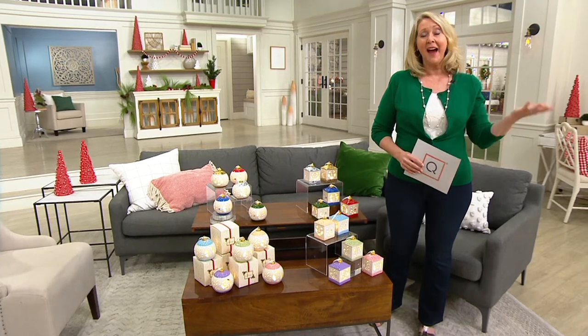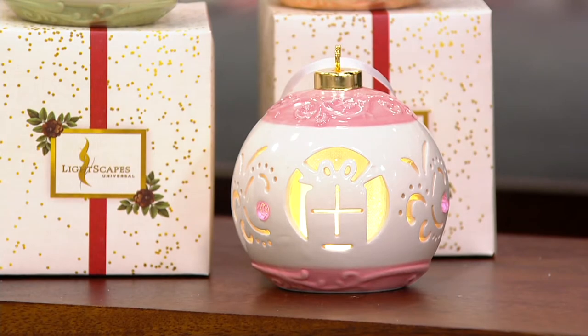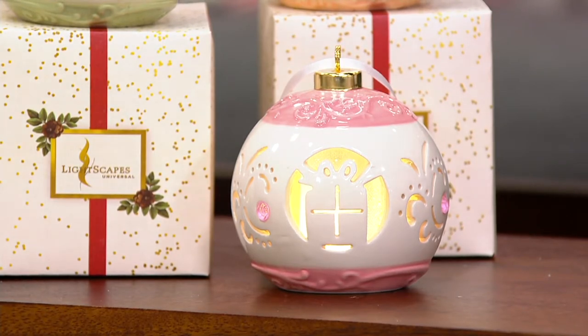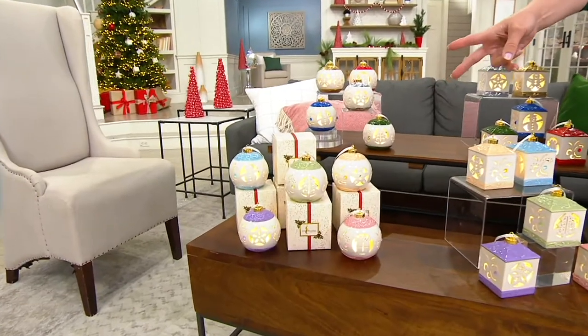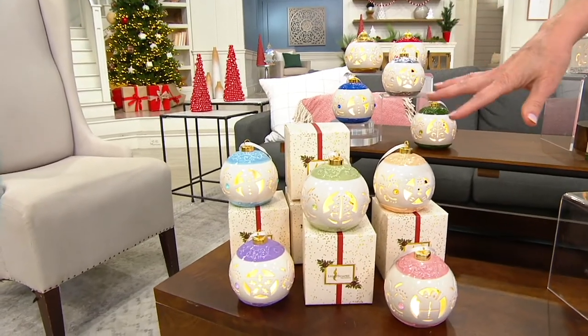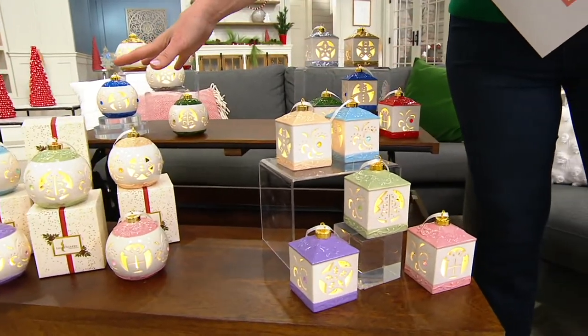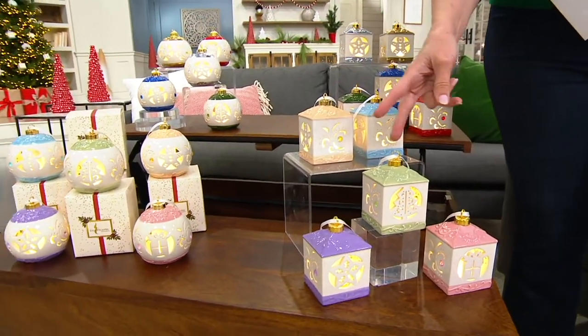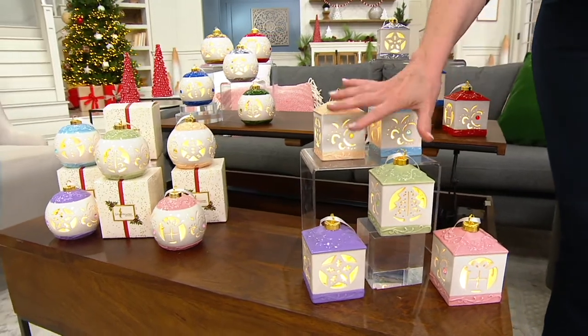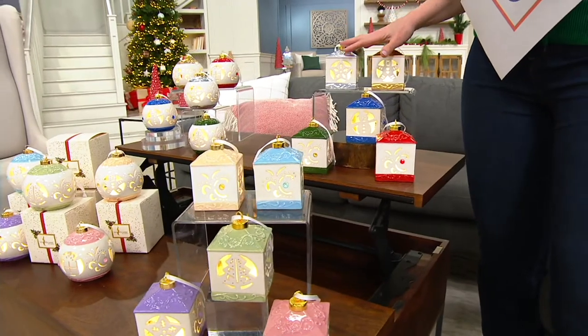We've had Lightscapes here at QVC for years, and every one of the ornaments will come gift-boxed, so you don't have to worry about how to give it as a gift — the gift box is included. There are two choices you need to make. The first choice is do you want round or lantern style? These are the lantern styles, those are the round ornaments, and then the other choice is your colors — do you want the pastels or the classic colors of the holiday?